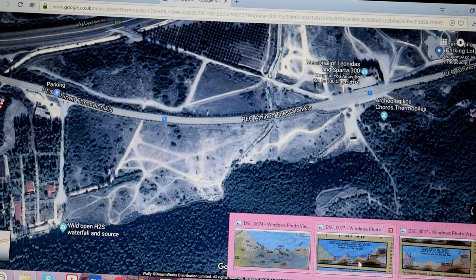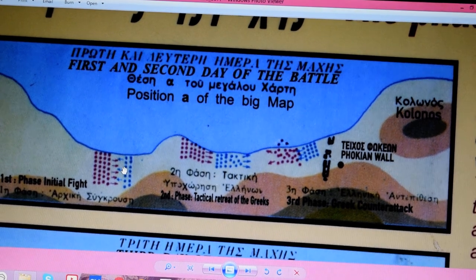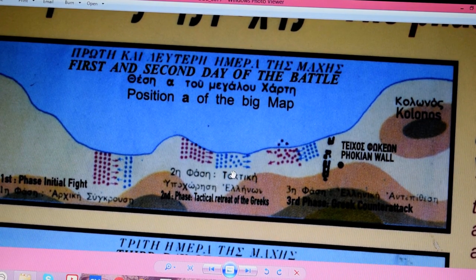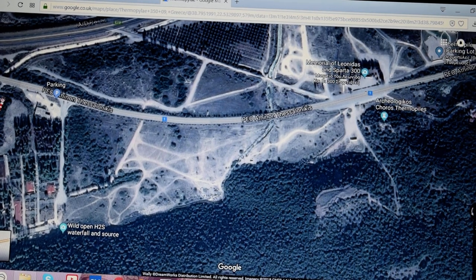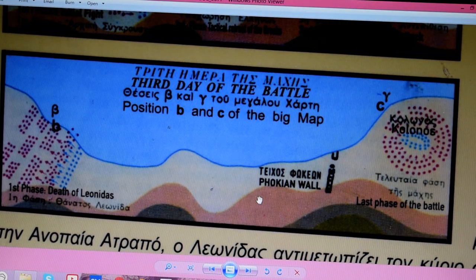From the information board we have the first and second day of the battle. The first phase occurred over here — Greeks had marched forward, Persians attacked them, lots of fighting. In the second phase the Greeks did a tactical retreat, pulling back towards in front of the wall, and when the Persians came forward they did a counter-attack and pushed them all the way back again. That was the first and second day, and in the next section we have the third day of the battle.